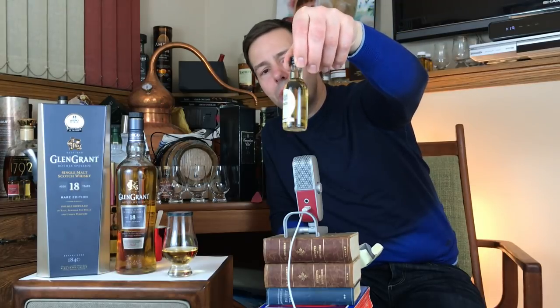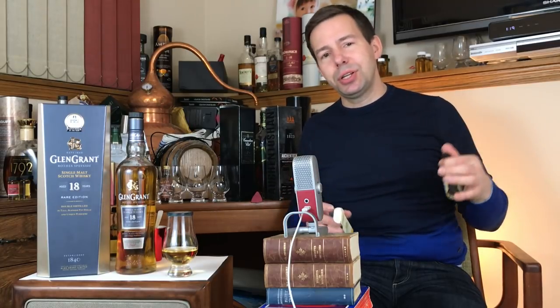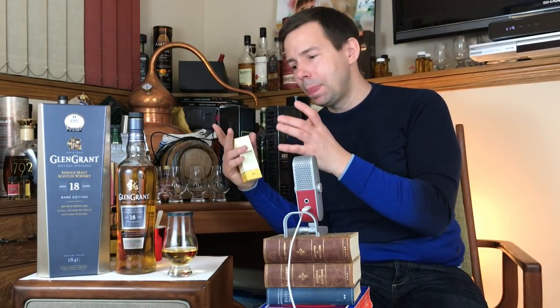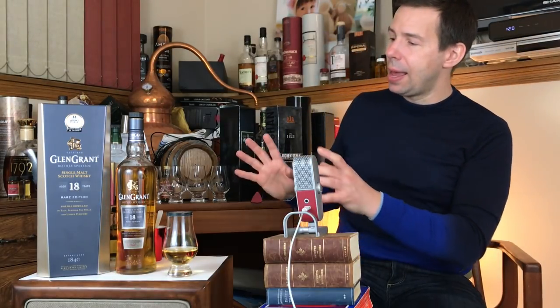This is all ex-bourbon, and I have to applaud them for that. A lot of current whiskeys are so focused on finishing — ex-bourbon for 10 years, finishing for six months in something else. They're sticking to their guns doing mainly ex-bourbon casking. They do some sherry as well, and I hear their sherries are also very nice — probably available in special distillery releases. Peat-wise, it's unpeated — minimal peat, probably a couple of PPM, but I don't believe any peat is used in making Glen Grant.